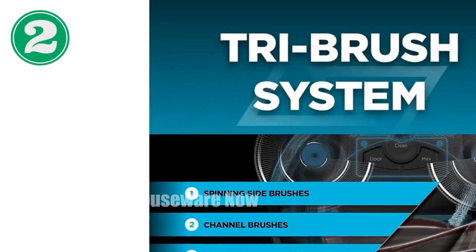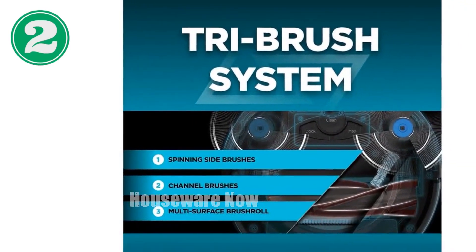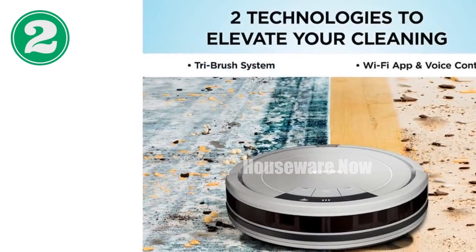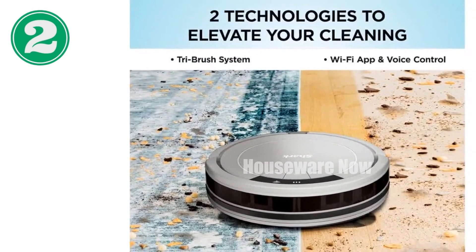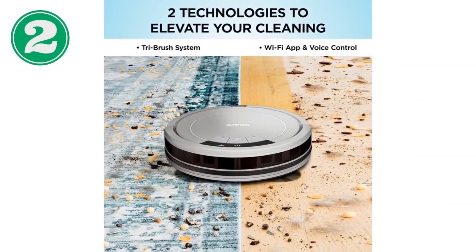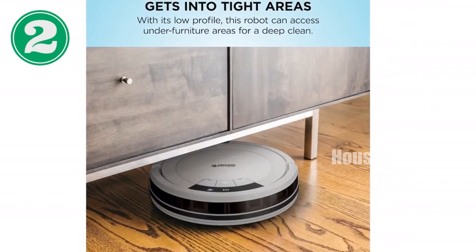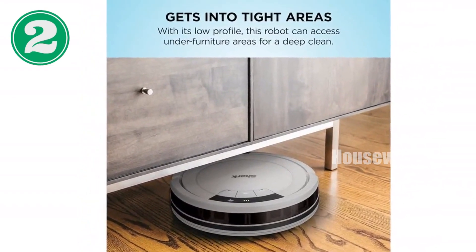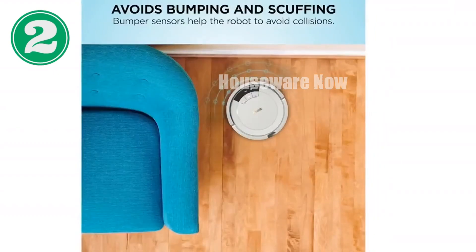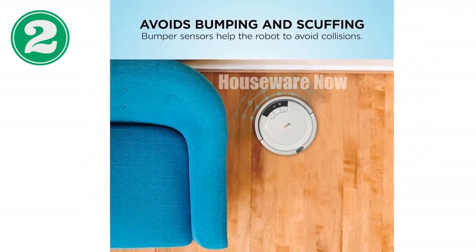Introducing the Shark ION Robot Vacuum, the ultimate cleaning solution for your home. With its revolutionary tri-brush system, it combines side brushes, channel brushes, and a multi-surface brush roll to tackle any flooring type. The intelligent Cliff Sensors ensure safe and efficient cleaning, while the Shark Clean app and voice control via Alexa or Google Assistant provides seamless convenience. Its impressive 120-minute runtime allows for thorough floor-to-carpet cleaning, leaving your home sparkling clean.